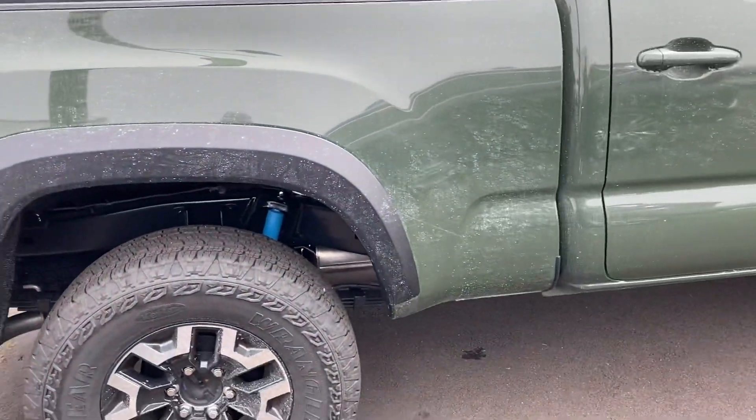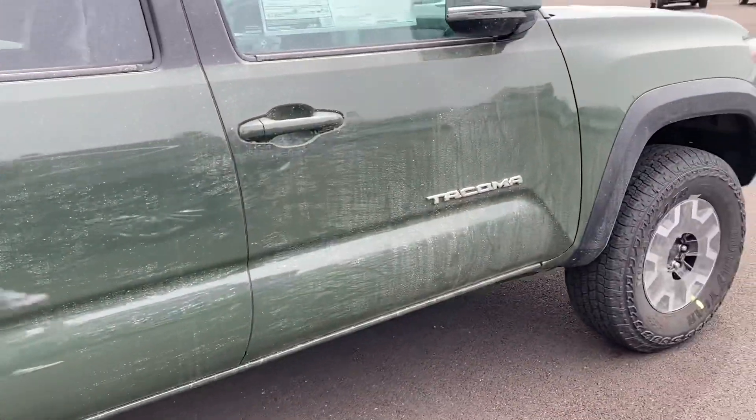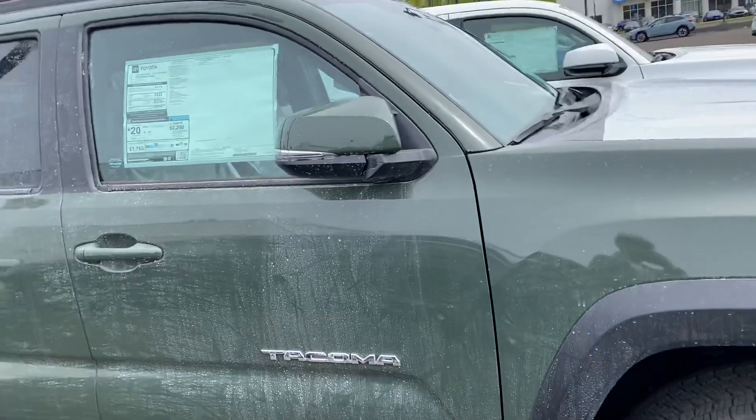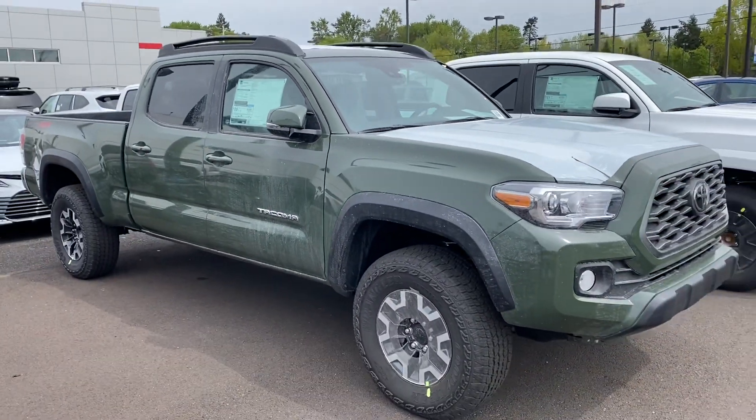This is the 2022 TRD Off-Road. You can see those Bilstein shocks underneath there. You guys have a good day, have a good weekend, and God bless — be safe. After all, it is Friday the 13th. Peace.